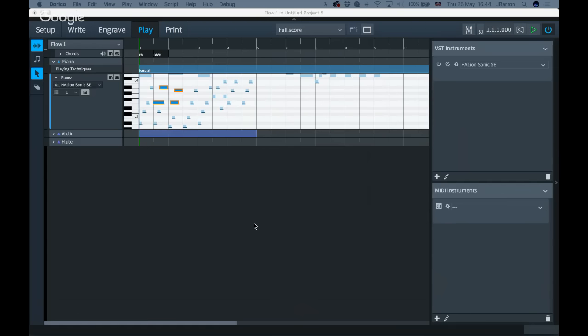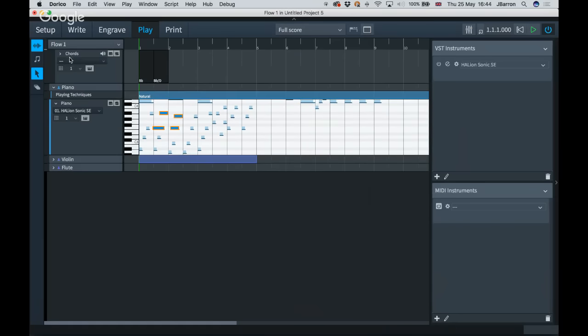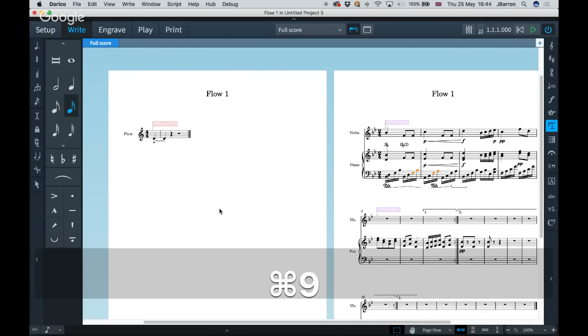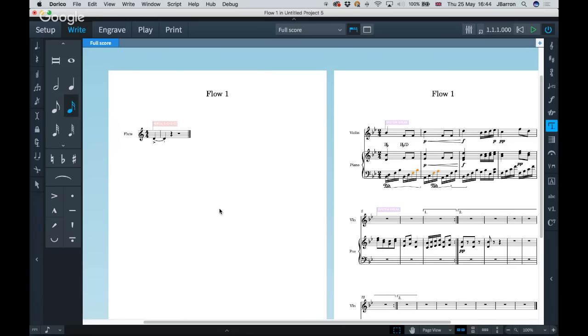That's a quick whirlwind tour of some of the new options. I haven't covered everything — the chord track playback, additional Write mode editing options — but most of this session has been a preview of what's coming in version 1.1. It will be a free update. As for timing, Daniel says it looks like before the end of June. Today is the 25th of May, so sometime in the next month you should be able to try these features.